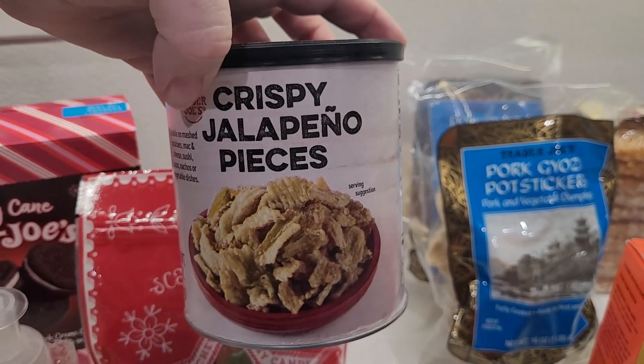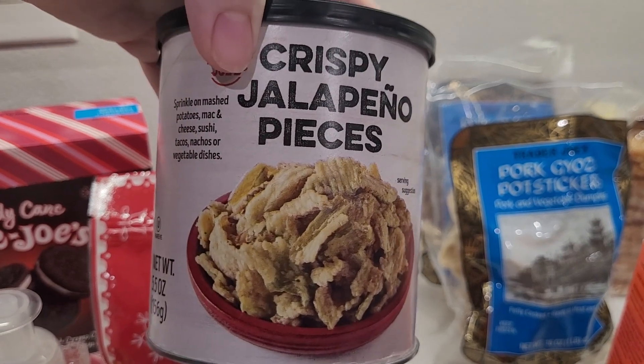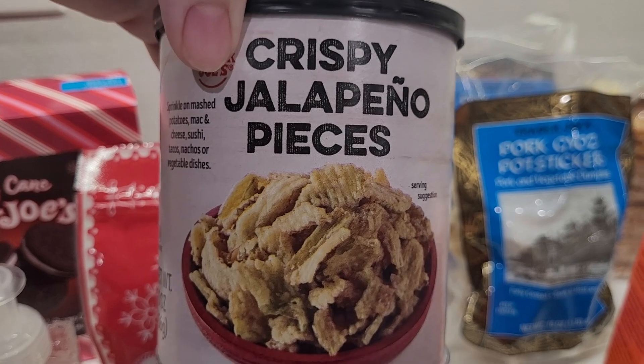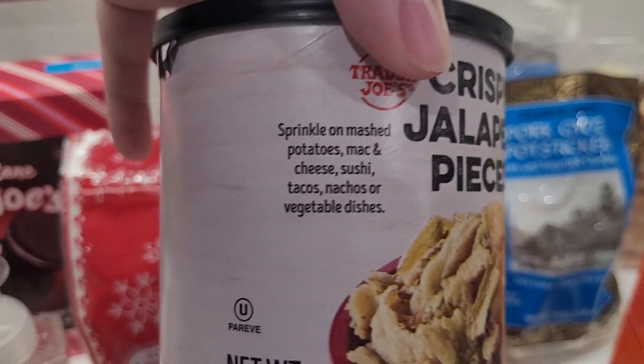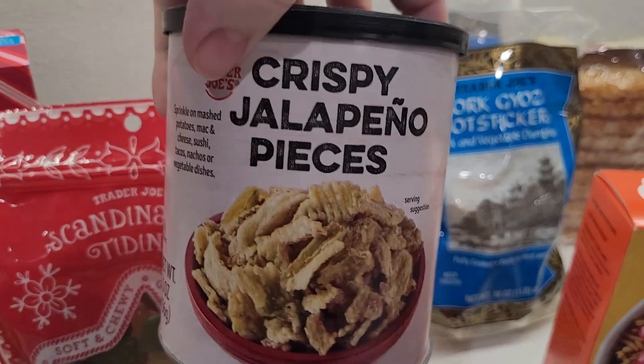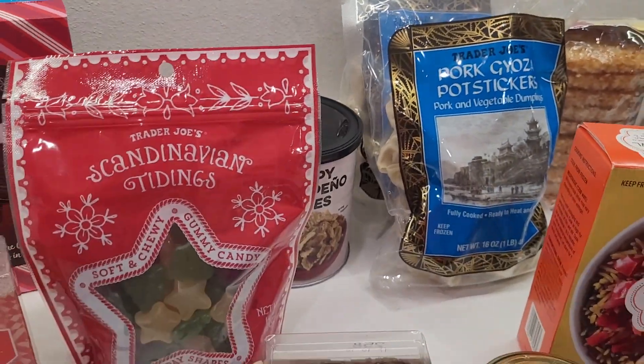Last time I was at the store, someone mentioned how amazing these were. My oldest son and I just love jalapeños in all forms, so I thought this would be something fun. They mentioned they may be good on tacos and other things. We've never had these, but I will let you know what we think.